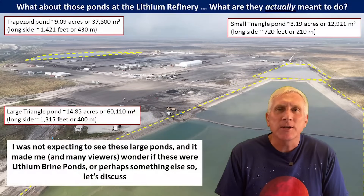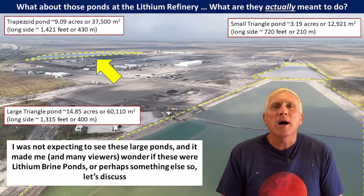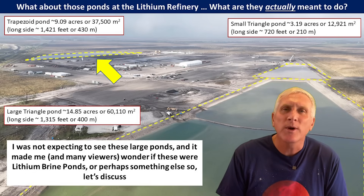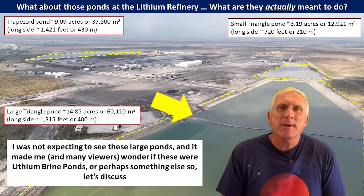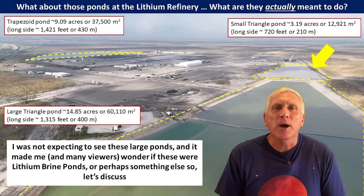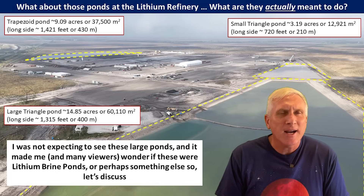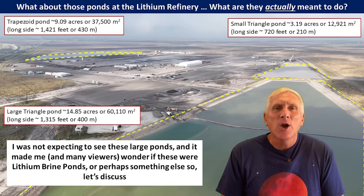Now as you can take a look at this image, you can see these three ponds are fairly large. The trapezoidal pond on the south end is about 9.01 acres, or about 37,500 square meters. The largest pond on the north end is sort of triangular shape, and it's about 14.85 acres, or about 60,100 square meters. The smaller triangular pond on that north end is about 3.19 acres, or about 12,900 square meters. So these are actually fairly substantial ponds, and it was very surprising for me when I did see them.